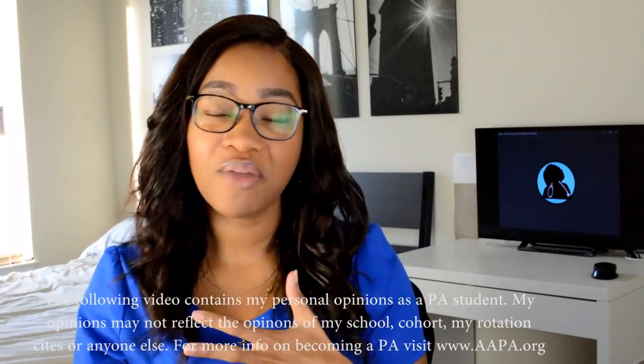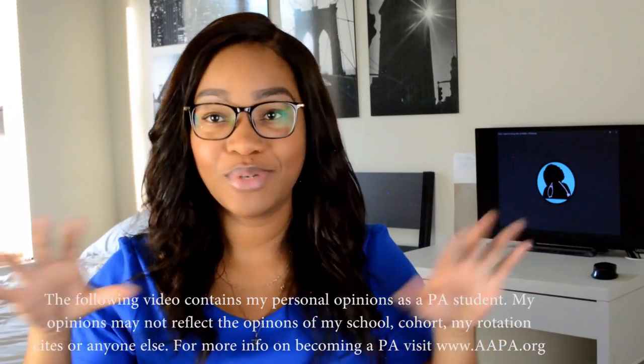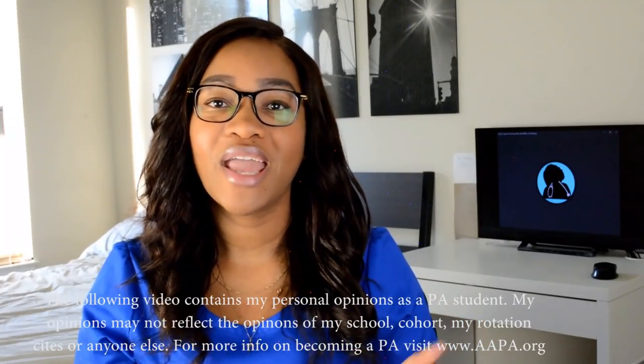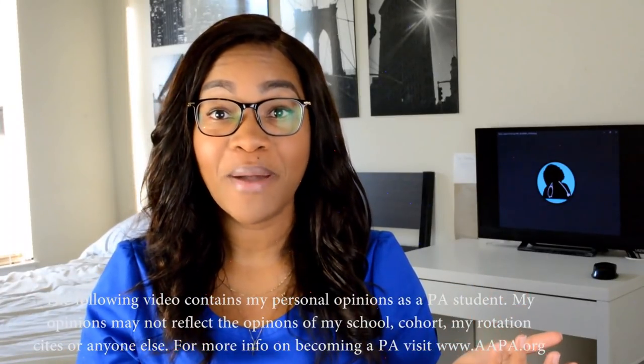What's up you guys? It's LaDonna. Welcome back to my channel. If you have not seen any of my other clinical rotations recap videos, you can go ahead and type that into my search bar and all of those videos will pop up.